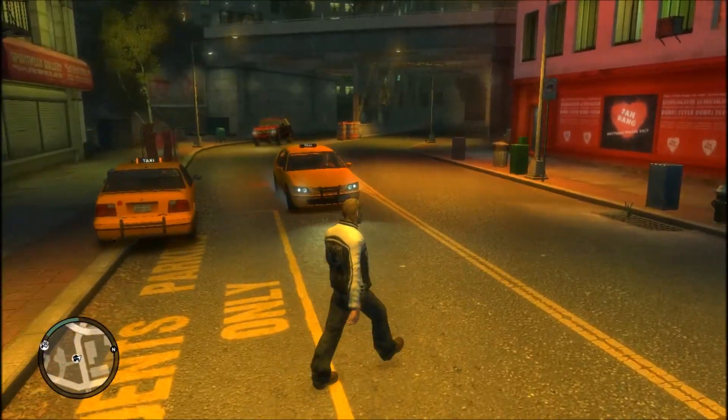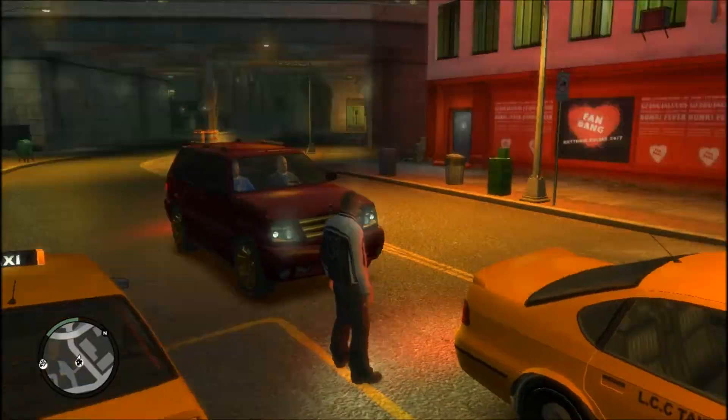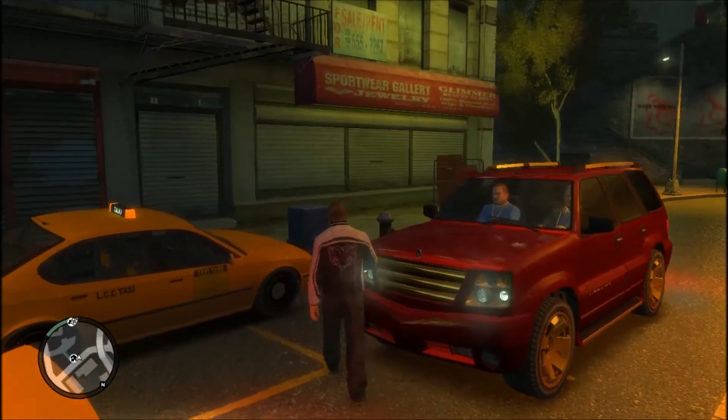Hey everyone, so today we're going to be taking a look at some more Grand Theft Auto 4 car mods. We're going to be taking a look at the Range Rover Sport and the Hummer H2.